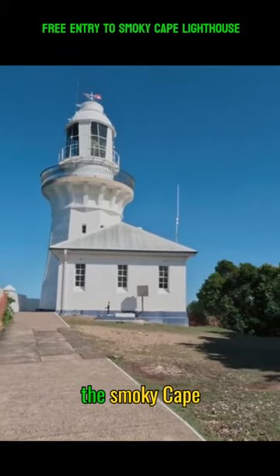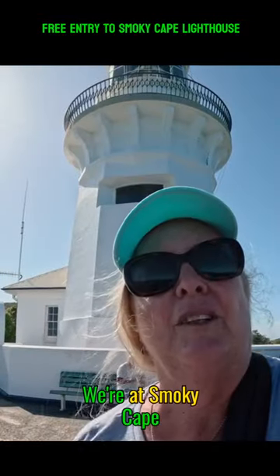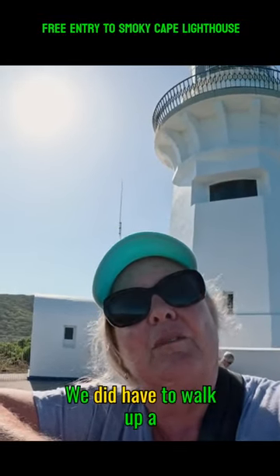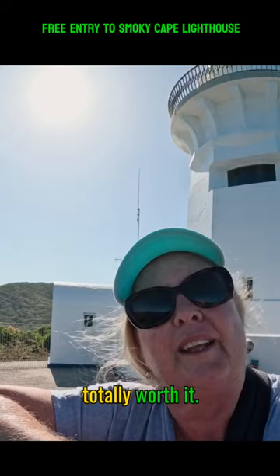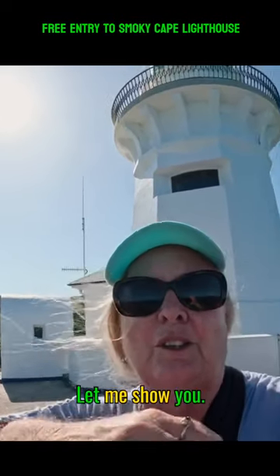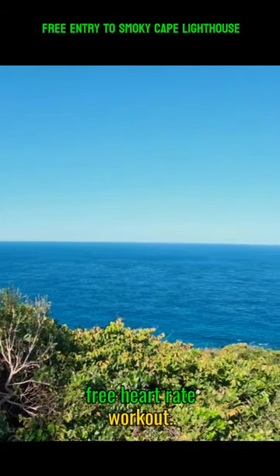Now we're climbing up to the Smoky Cape Lighthouse. We're at Smoky Cape Lighthouse at Hat Head. We did have to walk up a rather steep hill for about 75 meters to get here, but in the end it was totally worth it. The view is spectacular — let me show you. It's a free entry and a free heart rate workout.